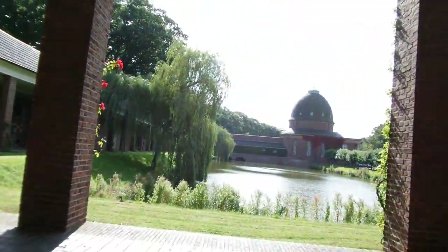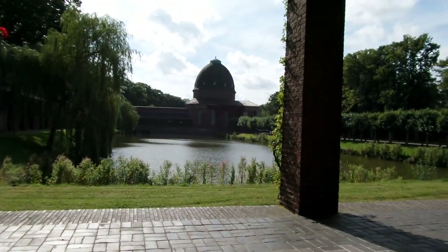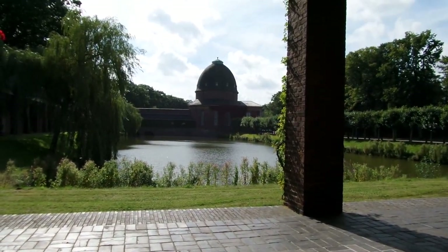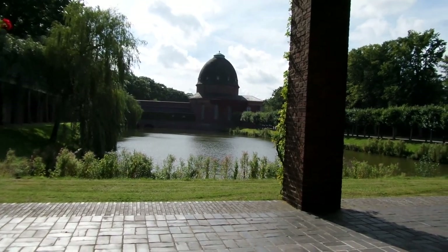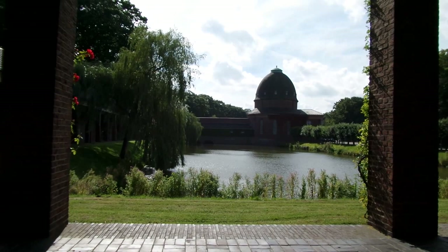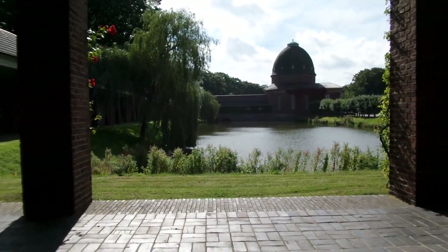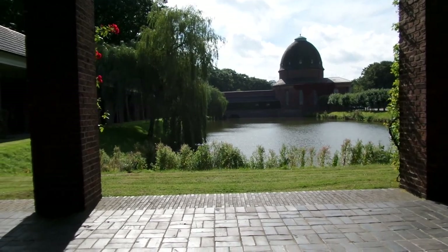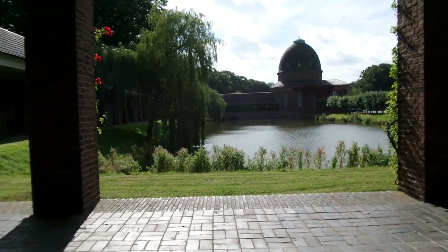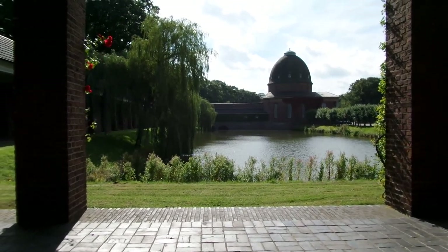I'm going to show you the tobacco. By the way, I'm here on one of Europe's largest cemeteries, in the east of Bremen. This cemetery goes kilometres and kilometres, and it's just amazing — it has even different kinds of landscapes.